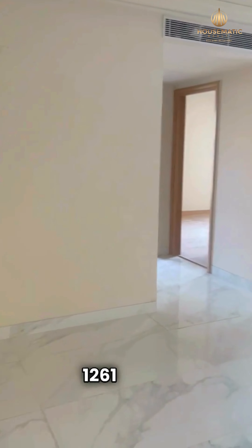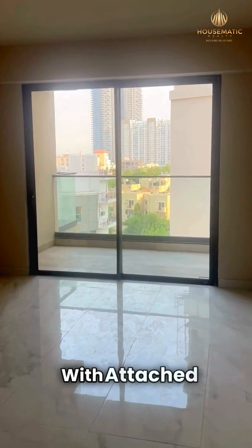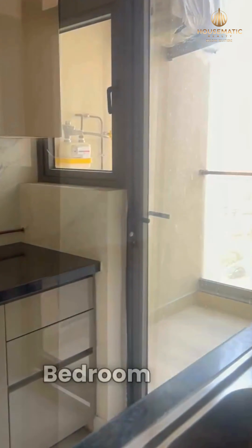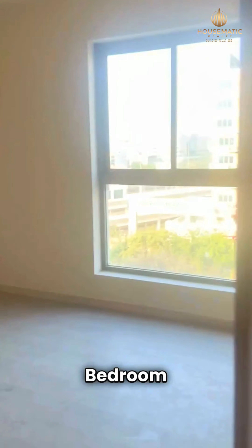This is the 1261 square feet two-bedroom apartment — living and dining with an attached balcony, kitchen with utility, bedroom with attached toilet, bathroom, and a second bedroom with a separate washroom.